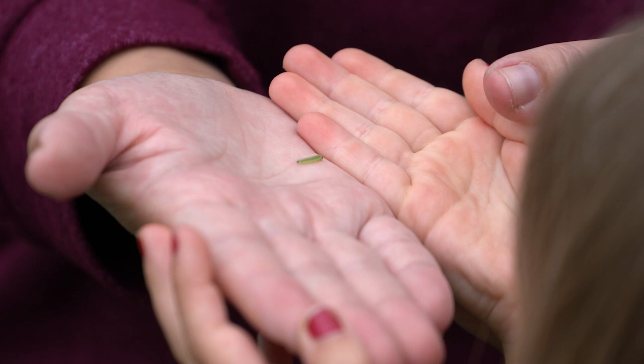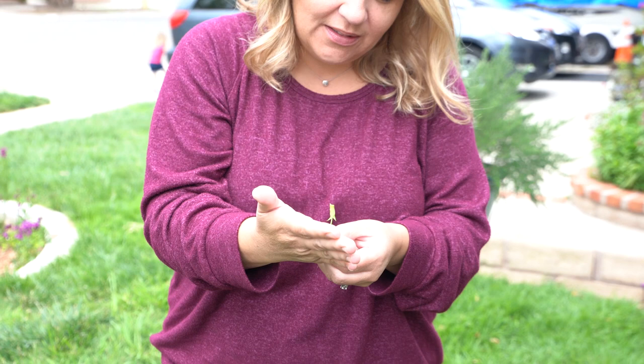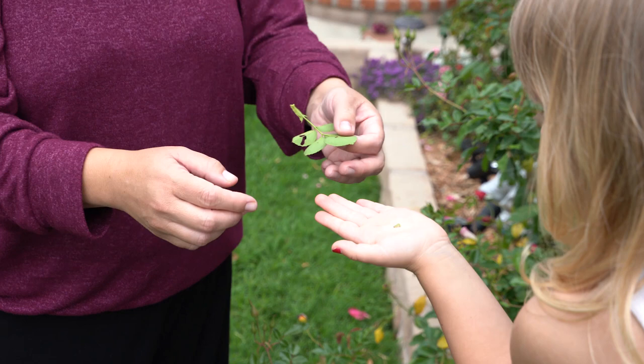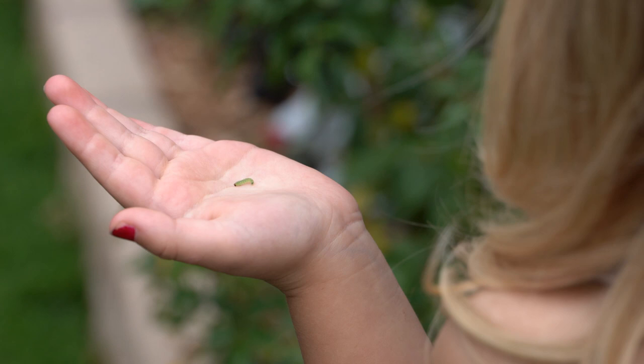Boys and girls, look at how amazing this caterpillar is! I'm turning my hand upside down and he's not even coming off because his legs have little sticky pads on them. We want to be very gentle with him. Look at the caterpillar.